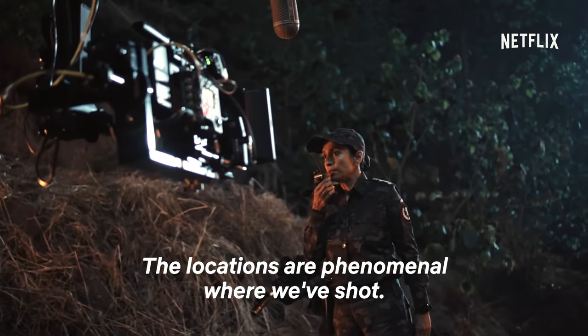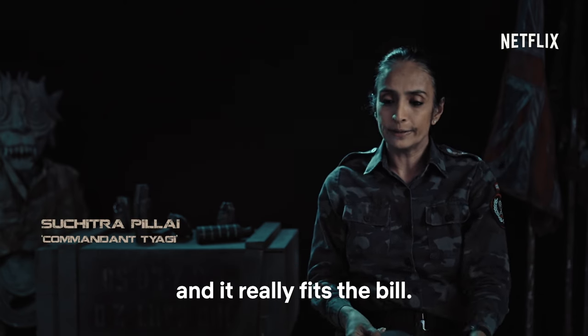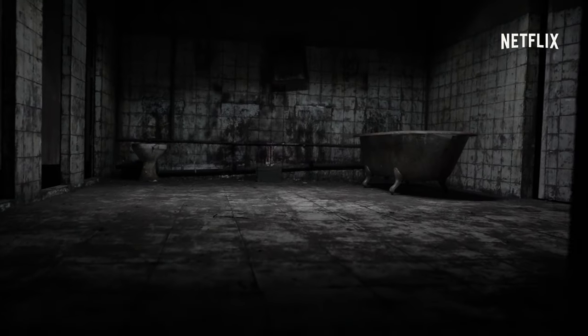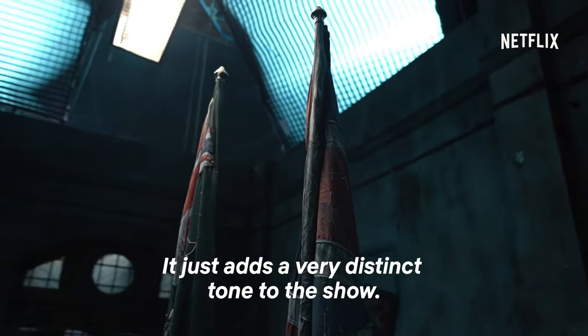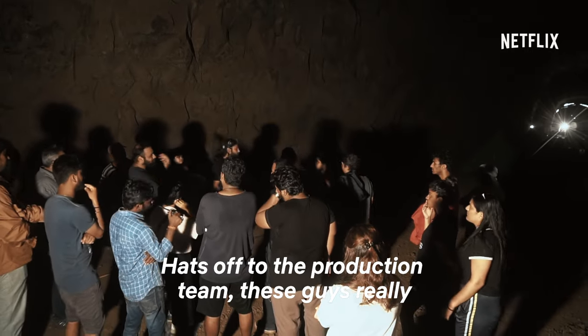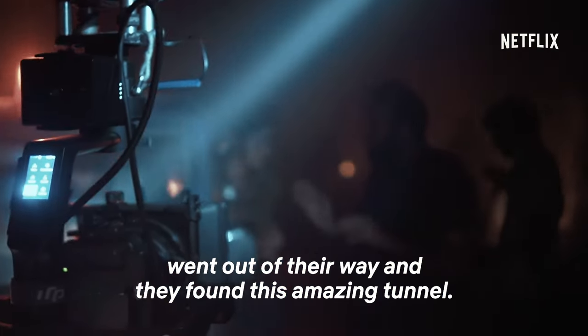The locations are phenomenal where we shot. It was so real and it really fits the bill. The main hall is an amazing set. The bathhouse is a beautiful set — it's really creepy. It just adds a very distinct tone to the show. Hats off to the production team. These guys really went out of their way and they found this amazing tunnel.